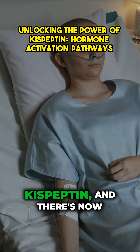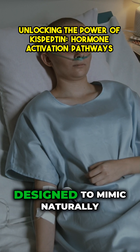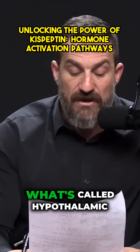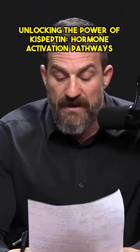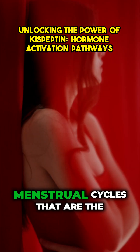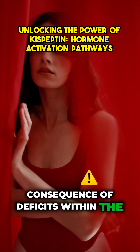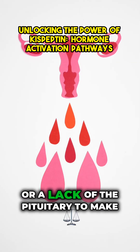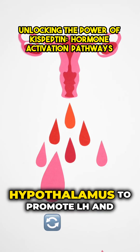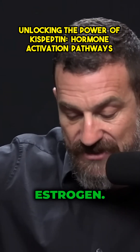There is naturally occurring kisspeptin, and there is now synthetically generated kisspeptin designed to mimic it. It is actually prescribed for what's called hypothalamic amenorrhea — the loss or absence of menstrual cycles that are the consequence of deficits within the hypothalamus itself, not something within the ovary or a lack of pituitary LH or FSH, but a deficit of the hypothalamus to promote LH, FSH, and the downstream hormones testosterone and estrogen.